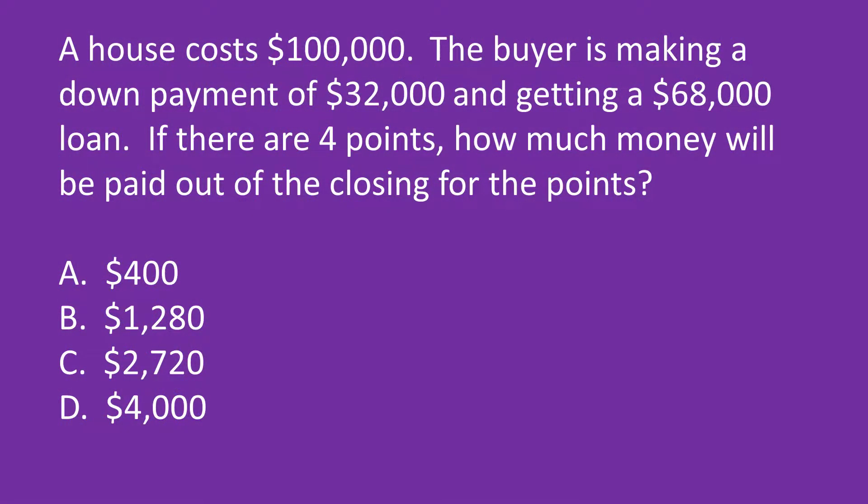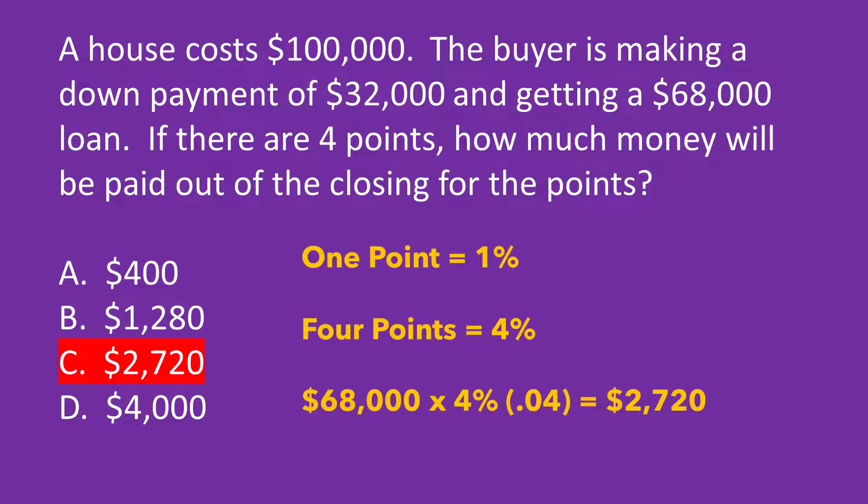A house costs $100,000. The buyer is making a down payment of $32,000 and getting a loan for $68,000. If there are four points, how much money will be paid out at closing for points? The answer is C, $2,720. Remember that one point equals 1% of the loan amount — in this case, 1% of $68,000. The seller is paying 4 points: $68,000 times 0.04 equals $2,720.